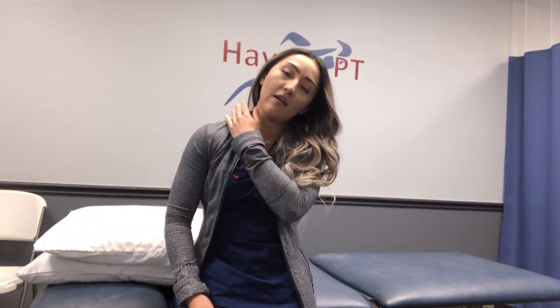Hey, this is Kat at Haynes Physical Therapy, and today I'm going to talk to you about thoracic outlet syndrome, or what we commonly call TOS. Thoracic outlet syndrome basically refers to a compression of some neurovascular structures that exit your thoracic outlet — a passage made of different structures in the neck area and front of the shoulder — which causes symptoms further down.